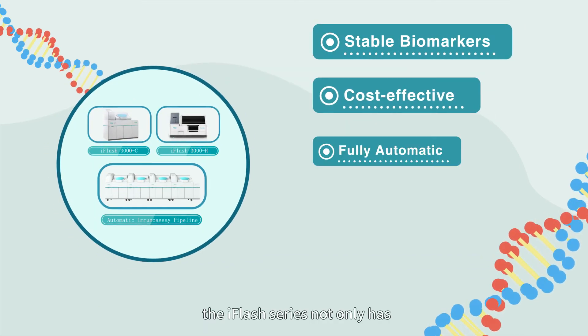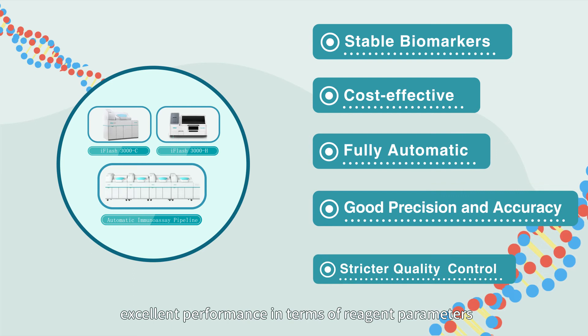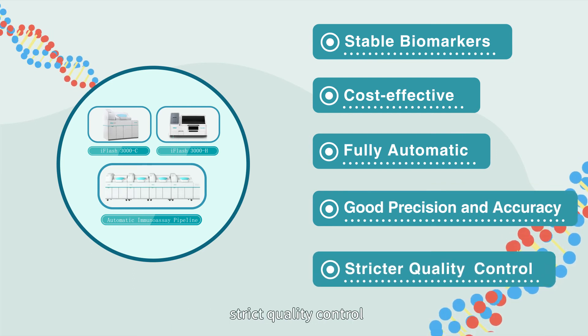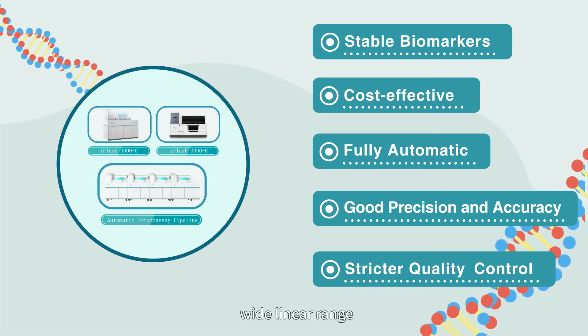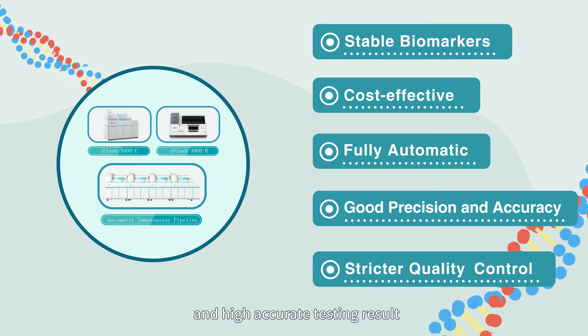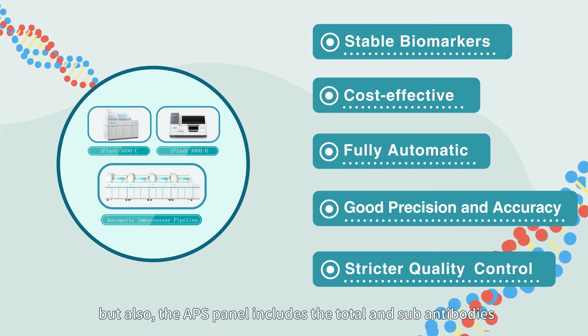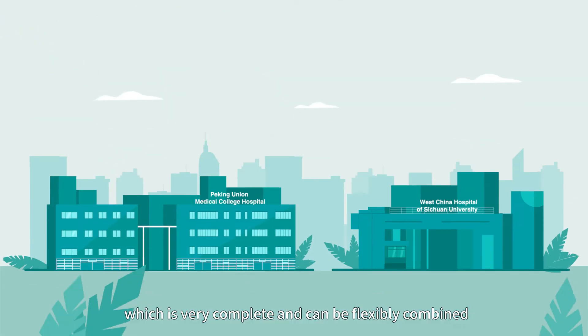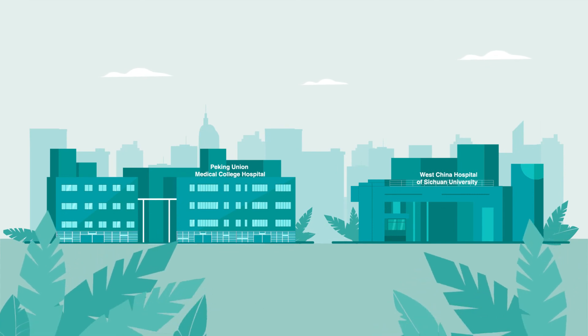In addition, the iFlash series not only has excellent performance in terms of reagent parameters, such as good repeatability, strict quality control, wide linear range, and high accuracy testing results, but also the APS panel includes total and sub-antibody types, which is very complete and can be flexibly combined.